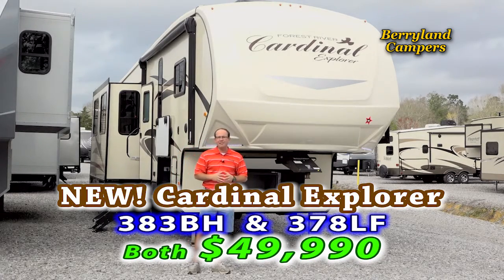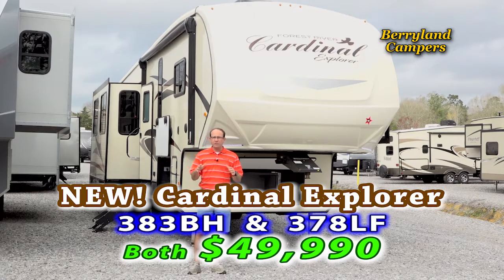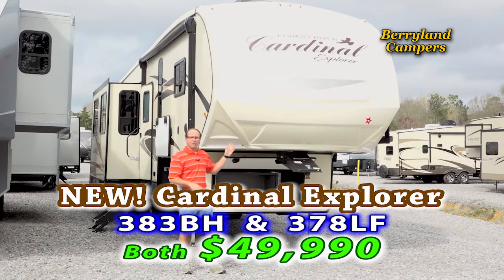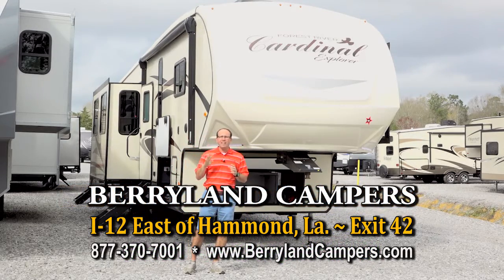This is a 2018 383 Bunkhouse Cardinal Explorer. Brand new this year from Cardinal, the Explorer Edition features some awesome floor plans and some great prices. We're going to have two units — a mid-bunk 378 and this 383 — for $49,990. They're both equipped with four slide-outs and six-point auto level up.